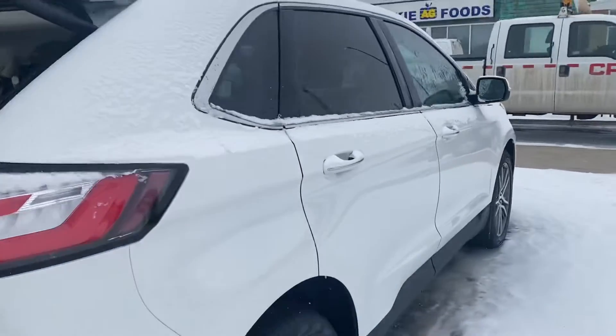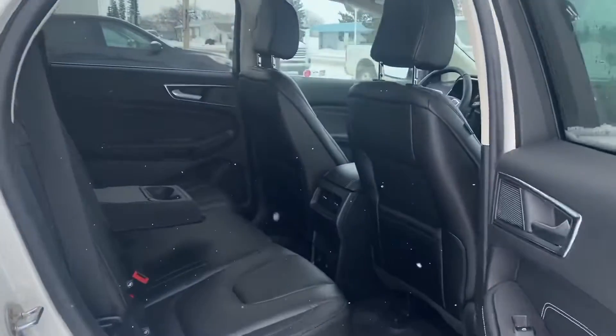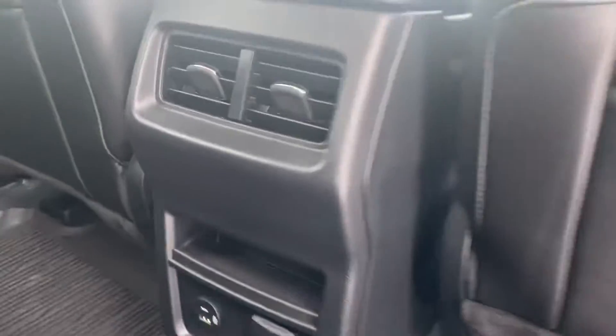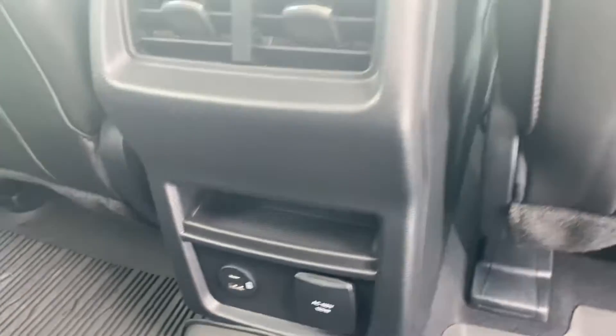Coming around on the other side, take a peek in the back. You've got that beautiful black leather interior in here, lots of space. No heated seats in the rear, but you do have your power controls and power hookups.